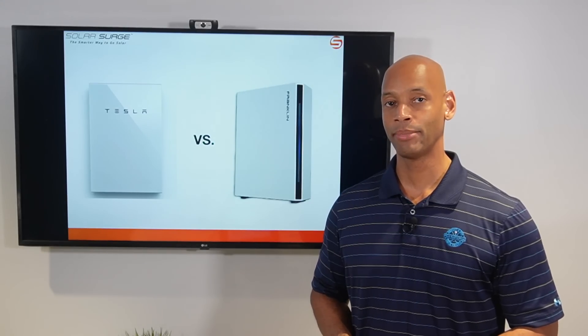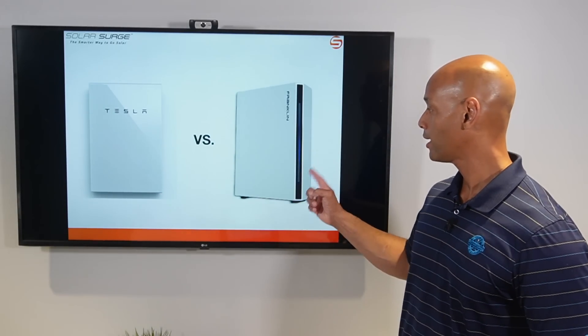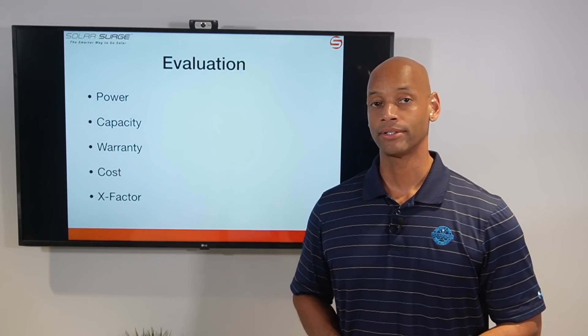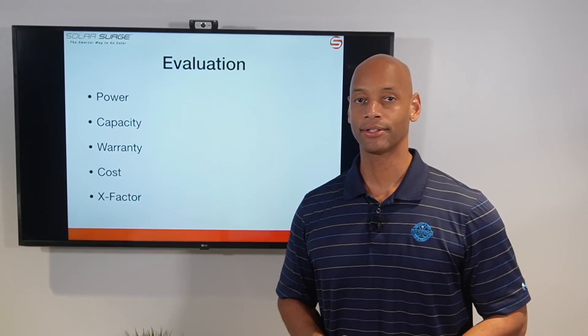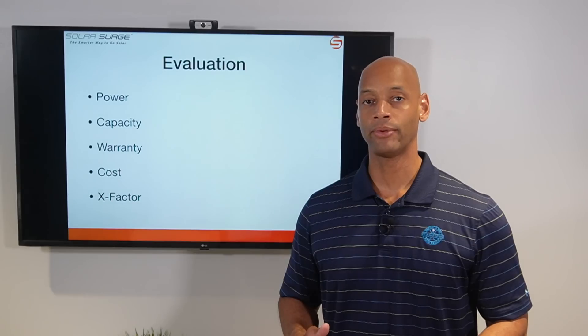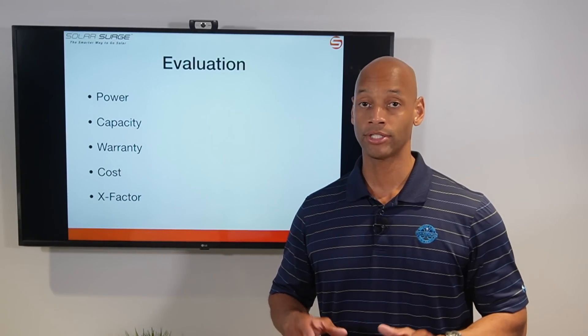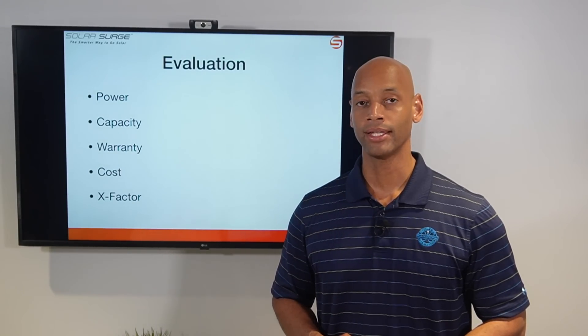In today's video we're doing a head-to-head comparison between the popular Tesla Powerwall 2 Plus home battery system and the new Franklin Whole Home battery system. We're going to be doing the evaluation along five categories: power — including both continuous running power and peak surge power — storage capacity, warranty, cost, and finally what I like to call the X-Factor. The X-Factor lets us award additional points where unique design features could have a massive impact on your experience as a potential system owner.